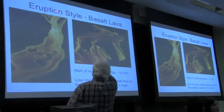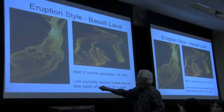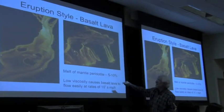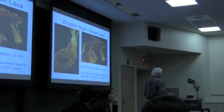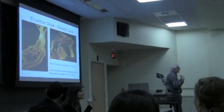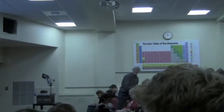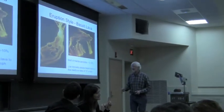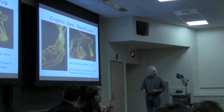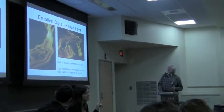Here we have a river of basalt lava flowing, and here are some islands cascading over a lava fall. It has really low viscosity — write it down. Low viscosity means more fluid, because it has high temperature and low silica. Basalt lava has low viscosity, is more fluid, because of high temperature and low silica. Flows easily — at a ton of miles per hour.